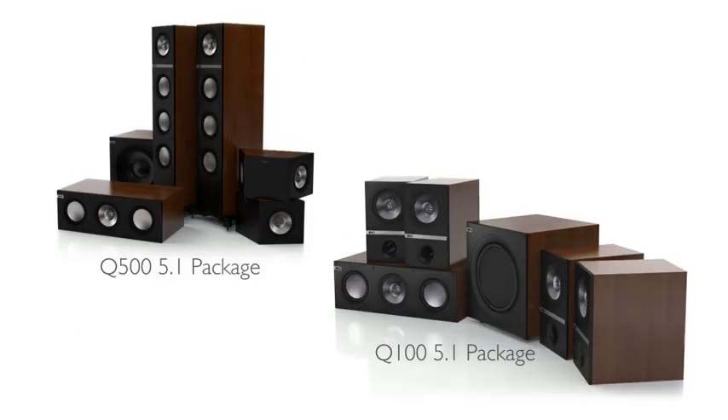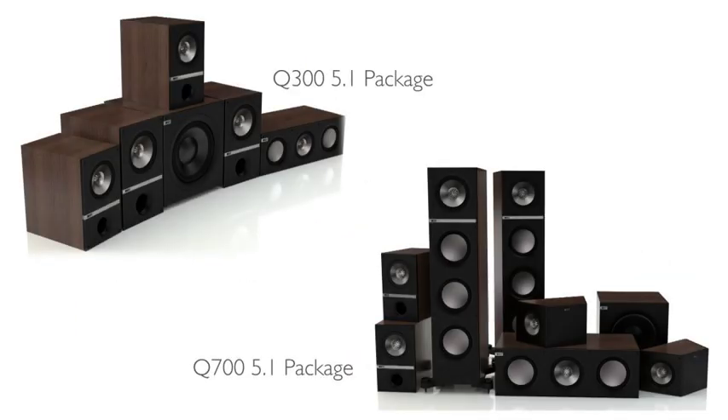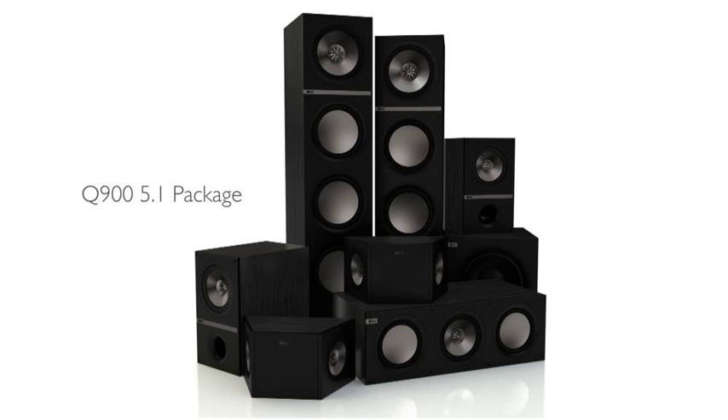The Q series range is extensive and includes bookshelf models, floor-standing models, centre channels, a dipole, and a subwoofer, catering for everybody's needs. No matter what size room you're listening in, no matter what type of music, or even for people who want to put together a real killer home cinema.